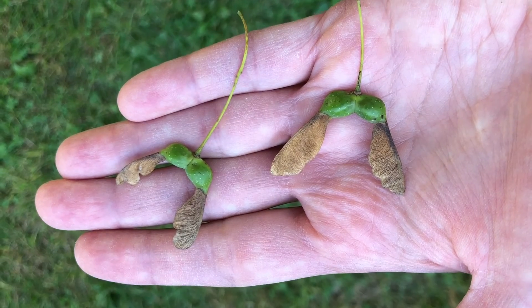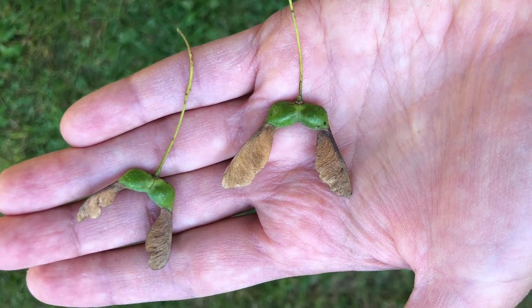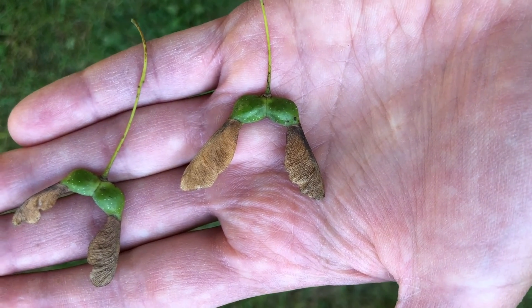These are the seeds of the sugar maple. As you can see they are a winged samara born in pairs and arranged in a U shape on the stem.